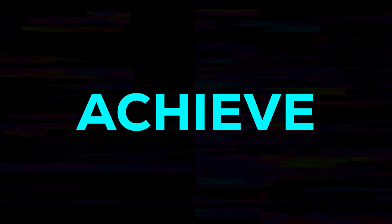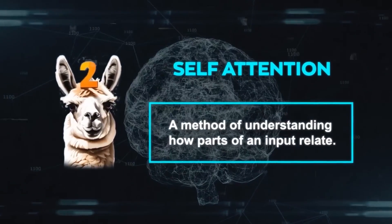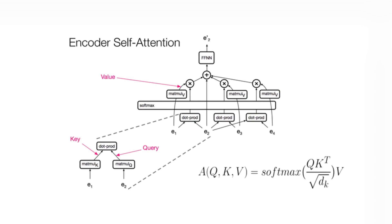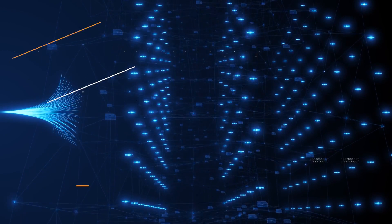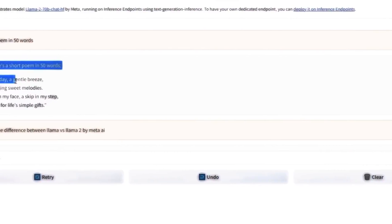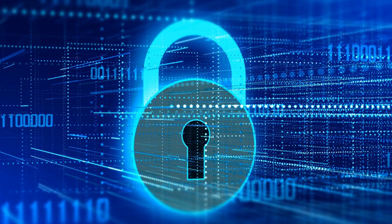How does Llama 2 achieve such feats? It employs self-attention, a technique for understanding input relationships. Transformers — neural network structures composed of self-attention layers — form its core. These layers recognize distinct input patterns, delivering varied outputs that spark creativity. Be aware, though, that it might occasionally veer slightly off course, but precautions are in place.